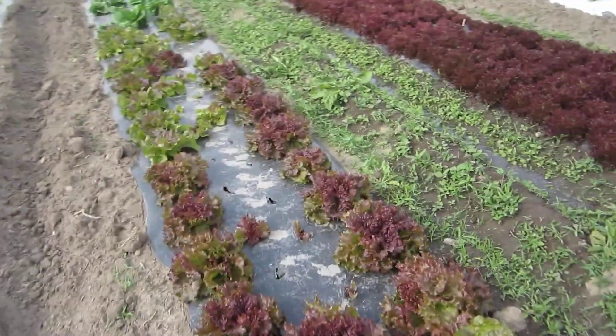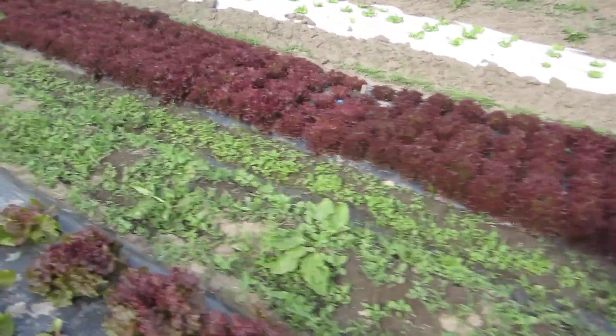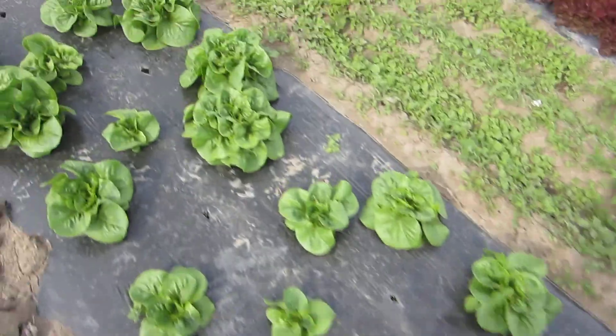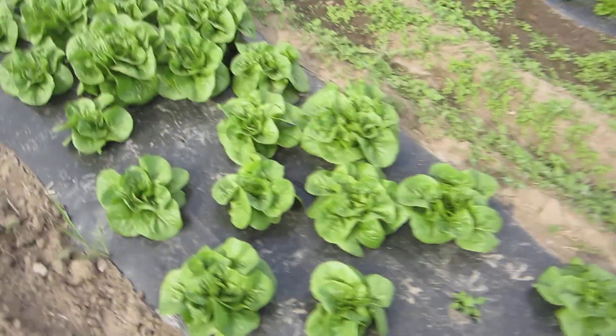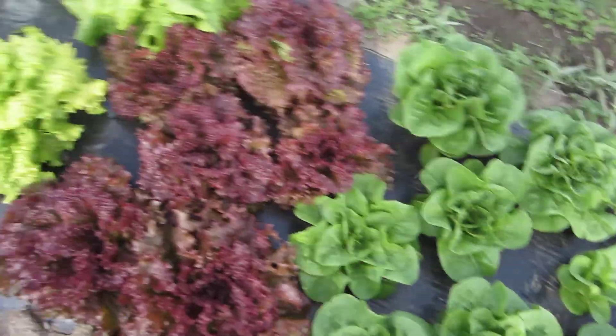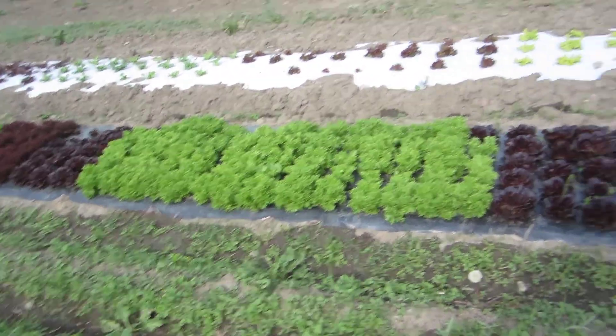Not quite head lettuce stage, but certainly by next week. This week it's just a little bit still to wait, but we can see the lettuces. The leaf lettuces are almost there, and those are salad mix lettuces.